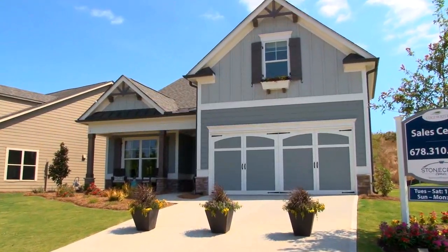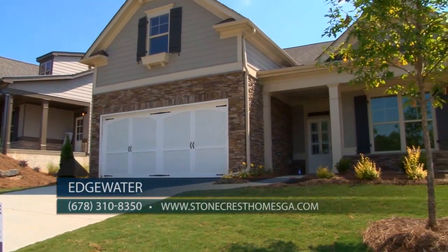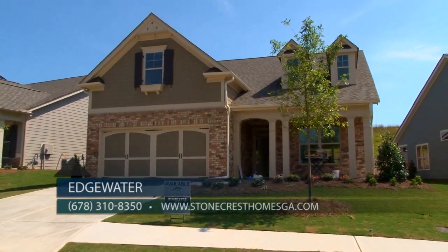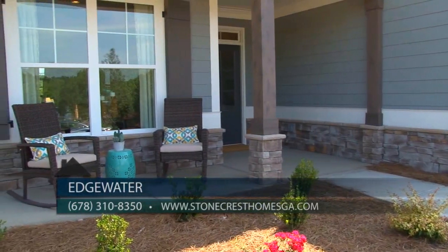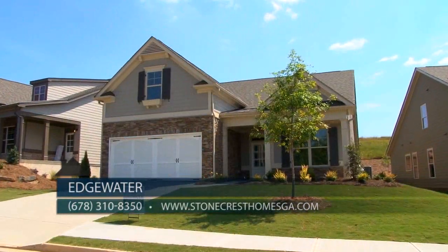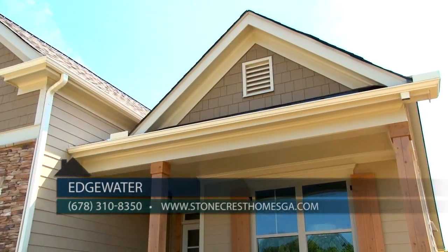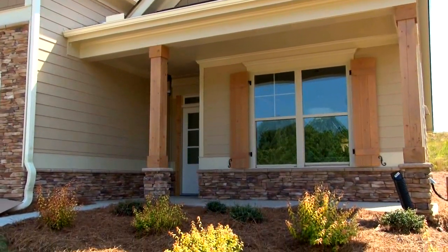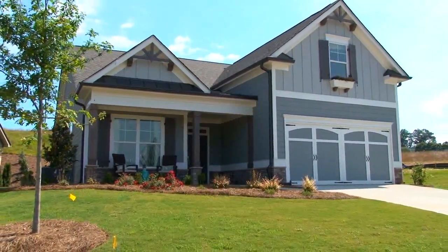We're so excited to welcome everyone to Edgewater. This is our latest community in the heart of Hickory Flat in desirable eastern Cherokee County. This will quickly become one of the most sought-after neighborhoods for those looking for upscale lock-and-go living. Stonecrest is pleased to present three great master on main plans, and today we're thrilled to introduce great new ranch plans — both perfect for those looking for a home with today's most popular features, low maintenance yards, and a neighborhood that you can truly call home.